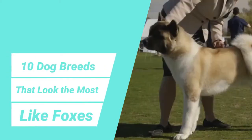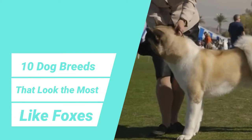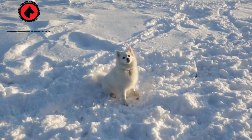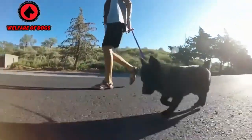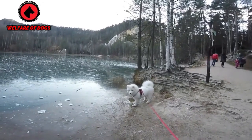10 dog breeds that look the most like foxes. Ever spot what you thought was a fox, but it turned out to be your neighbor's dog? It's no surprise that some dog breeds are often confused with foxes, as today's dogs descended from wolves, a close fox relative. But unlike their wild cousins, dogs have evolved to understand and communicate with humans.